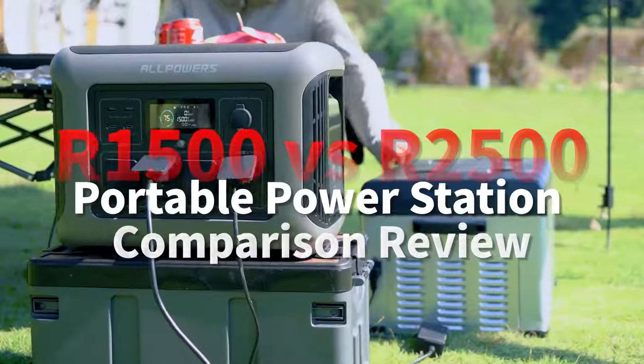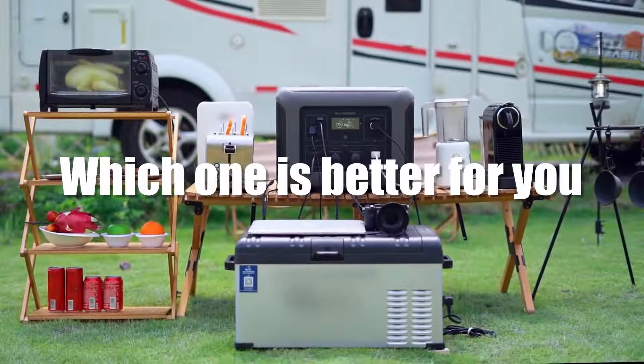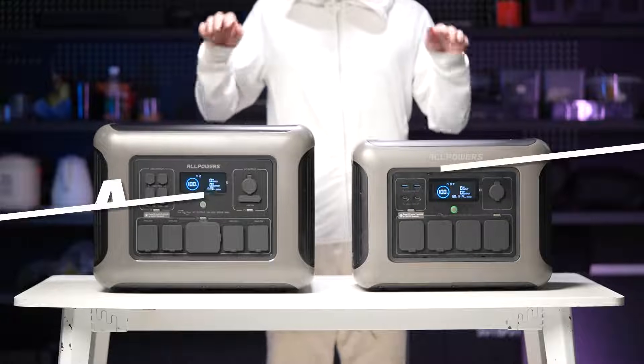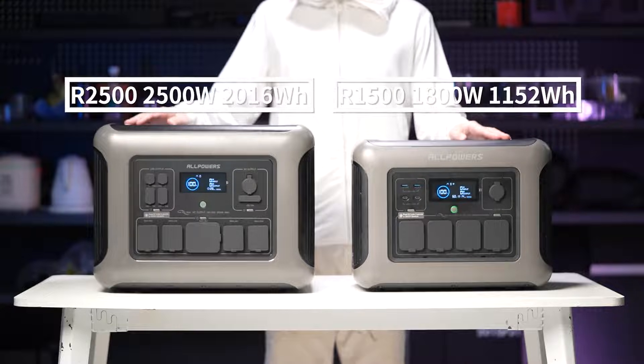Hello everyone, DT here and welcome to our channel. Today we're comparing two of the most popular portable power stations from All Powers: the R1500 and the R2500. We'll explore what each model has to offer and how they perform.